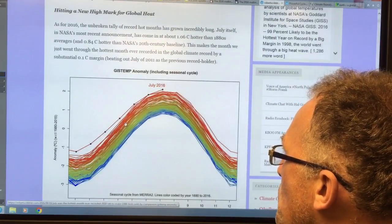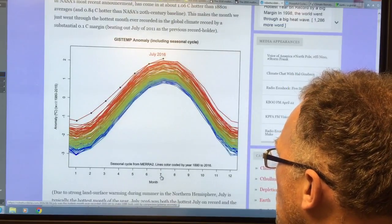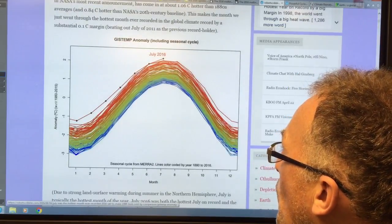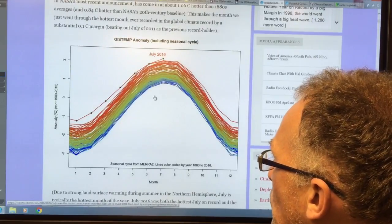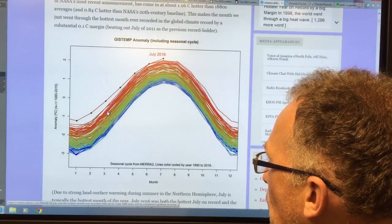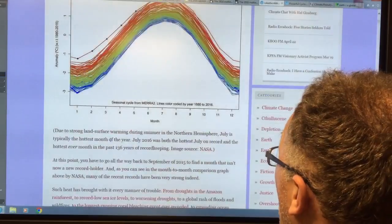This is the July temperature — the temperature for each month — and look at this year. This year is unbelievably high. The El Niño helped here, but the El Niño is long gone and we're still skyrocketing up.